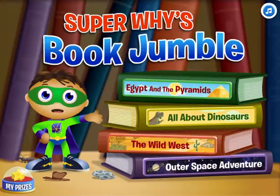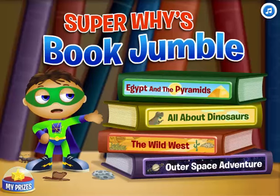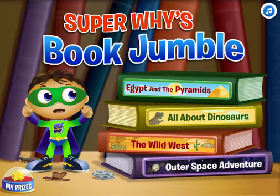Looks like four books fell: Egypt and the Pyramids, All about Dinosaurs, the Wild West, and Outer Space Adventure.